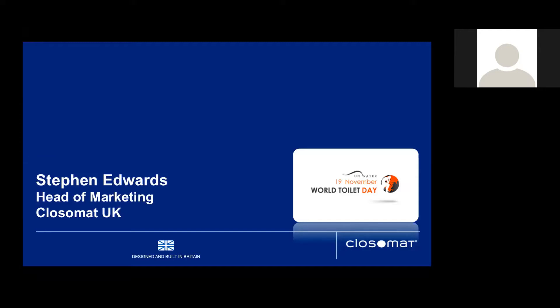Thanks for that. The next poll is very straightforward: have you heard of Changing Places or hygiene rooms? Simple yes or no — it could be one or both. The results show roughly two-thirds of you have heard of them and a third haven't. Both speakers today will talk a little bit more about these, so those who haven't heard of them will get to learn about that.